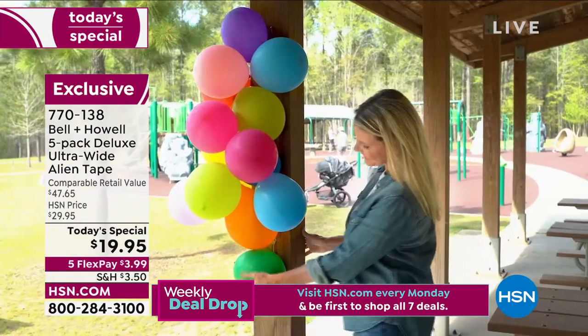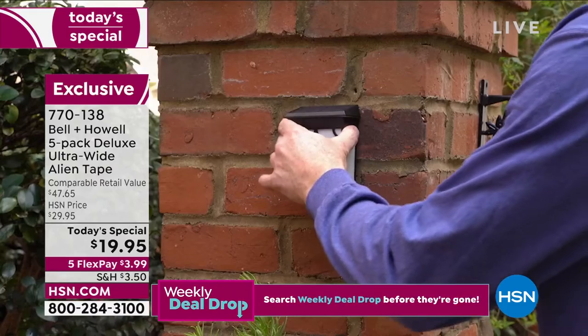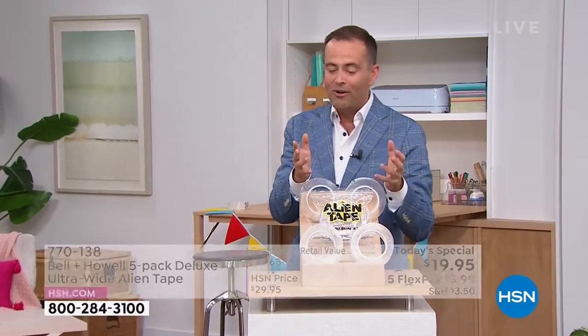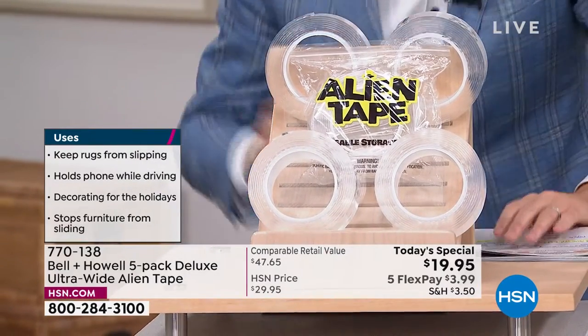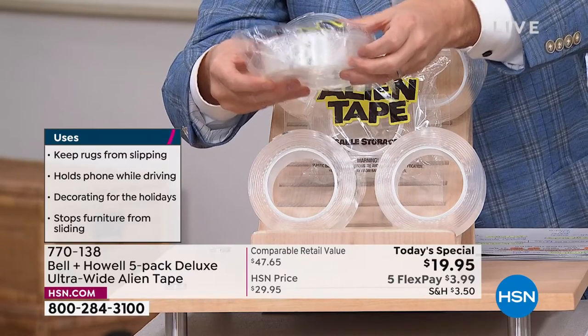I have my Alien Tape at home. If you watch HSN regularly, you know I regularly preach the benefits of it. You can reuse it. It's indoors, it's outdoors. It can hold up to 18 pounds or more. This Today's Special is actually a big deal because it's wider than the usual tape — 25% wider.